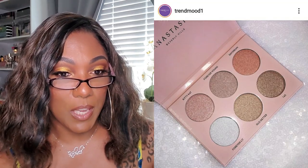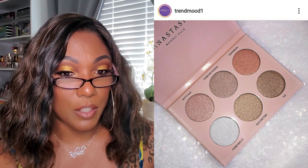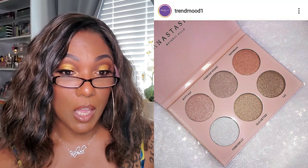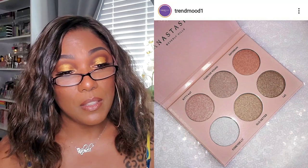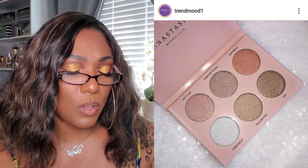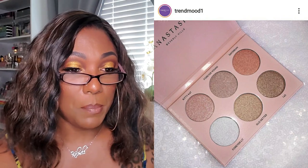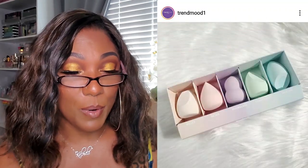It looks like ABH has brought back their collab glow kit with Nicole Guerrero, and it includes six highlighting shades for $40. It'll be available for a limited time, so hopefully it's still available if you're interested. I didn't pick it up the first time and I don't think I'm going to pick it up this time, but those highlighters do look very very pretty and they look pretty universal. I'm not surprised that it's one that people really liked enough for them to bring it back.